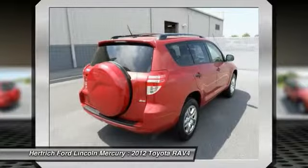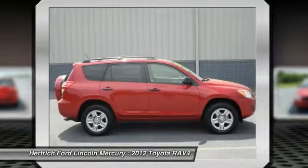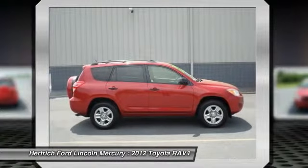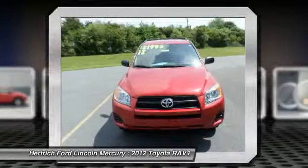When Toyota created this RAV4 with four-wheel drive, they immediately enhanced the performance ability. Easily switch between two- and four-wheel drive to take advantage of the improved steering and superior acceleration.